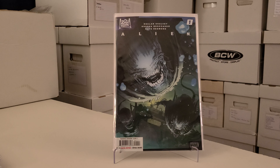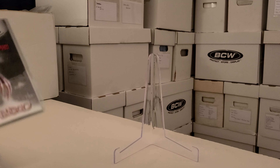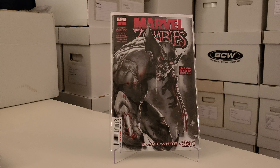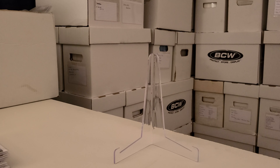Alien number one — another reboot. It seems like this title just keeps getting rebooted. I don't know if it's a mini-series but they don't say mini-series on them, so there's that. I love the Alien movies so I picked that up. The last non-X-Men related book is Marvel Zombies number one, Black and White and Blood. I saw it on the spinner rack at the counter — they have a whole spinner rack of number ones, indies, DC, Marvel — and it had a pretty badass Wolverine cover so of course I had to pick that up.